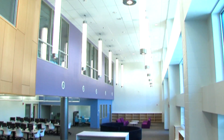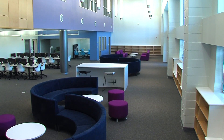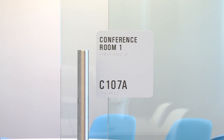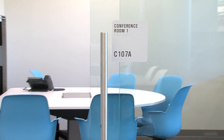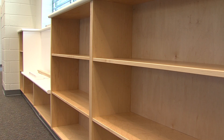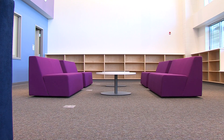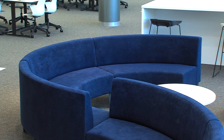We're in the media center now, or IRC — Instructional Resource Center. Again, we're looking 10, 20, 30 years into the future. We're not building libraries like we have in the past. There are very few bookshelves here. Everything is going to be computerized and digital. The furniture is much more relaxed, like a college atmosphere. We can have collaboration areas in here, and that's what we're trying to promote.